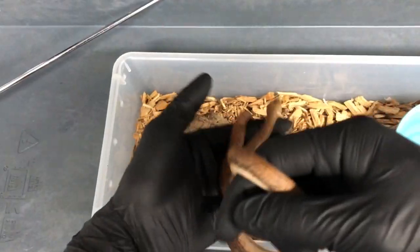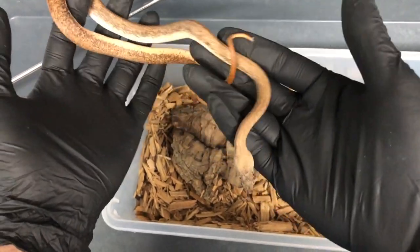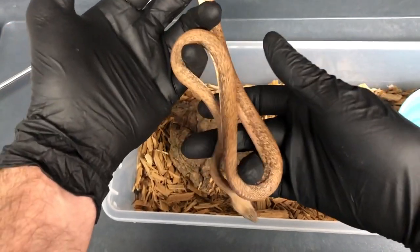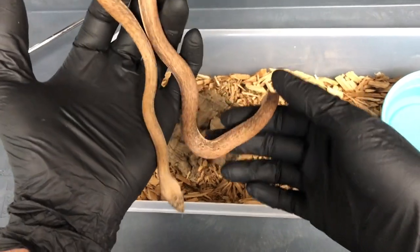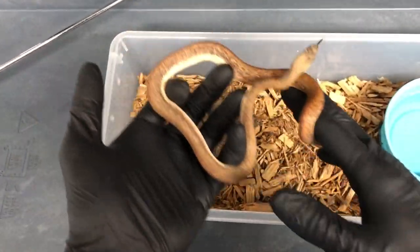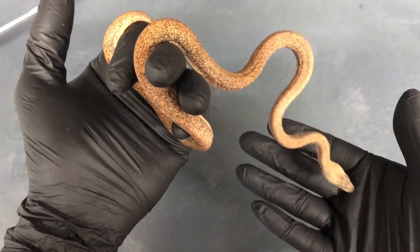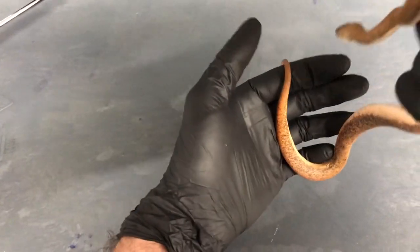The scientific name for these guys is Liasis savuensis, and because of that they are related to a lot of the other Liasis. In fact, these guys were at one point considered a subspecies of Macklotz pythons, though at this point the debate is pretty well settled that these are a full species, which makes sense when you consider just the size differences alone. The max documented size for a Macklotz python is 2.7 meters versus these guys at about 1.6 meters, which is quite a big difference.